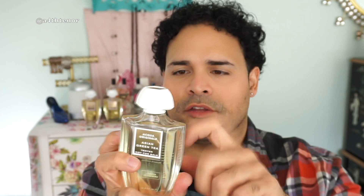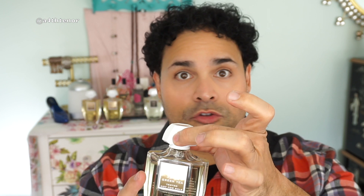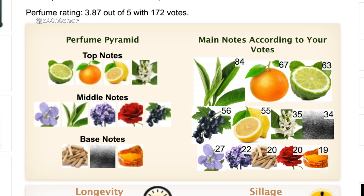The bottles are designed such that you shouldn't hold them by the cap — do not try to lift your fragrance by the cap because they will come off and it'll crash down. The notes for Asian Green Tea are: bergamot, mandarin, lemon, neroli, and violet in the top; then heliotrope, green tea, rose, and black currant in the heart; and sandalwood, musk, and amber in the base.